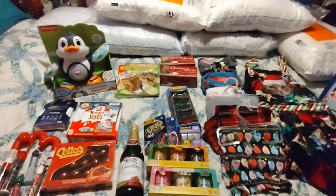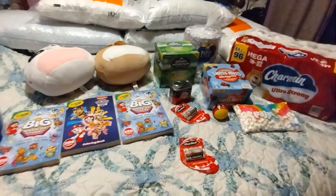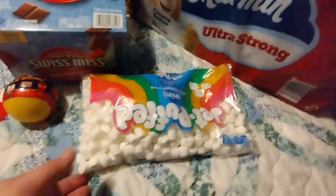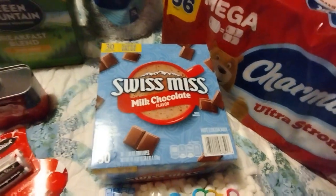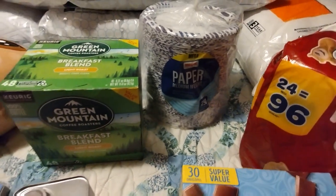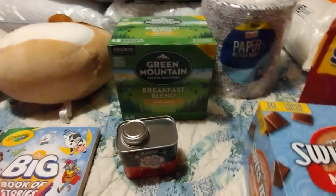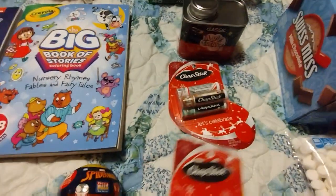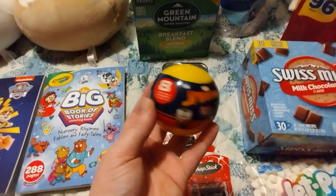That was everything from Walmart. Now we're going to the Meijer haul. I got a big pack of Charmin toilet paper, mini marshmallows for my daughter's class along with hot chocolate — every Friday her teacher does hot chocolate for the kids, so I figured I'd send those in. Paper plates, coffee — this is the brand I prefer — and my husband picked up some popcorn seasoning.